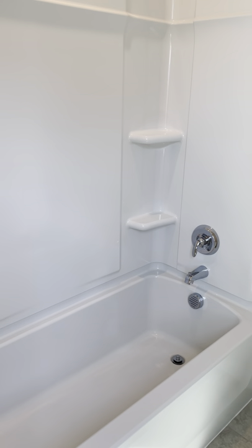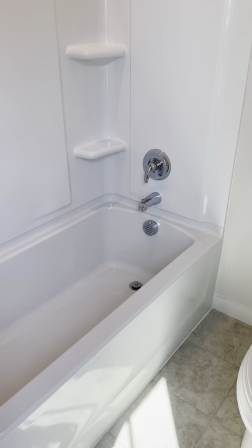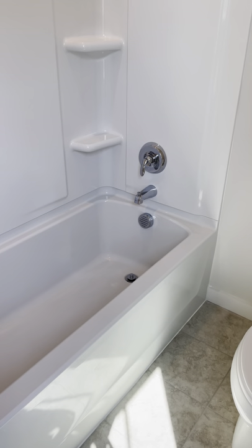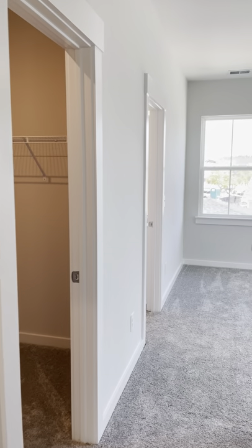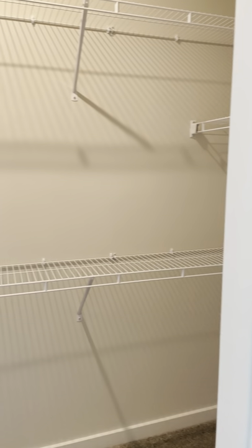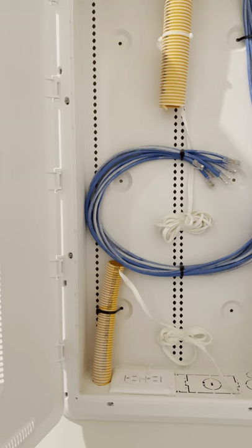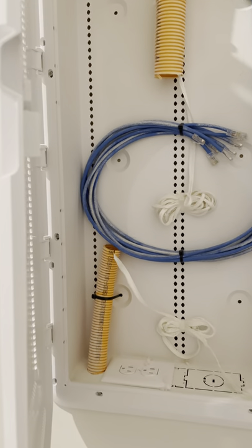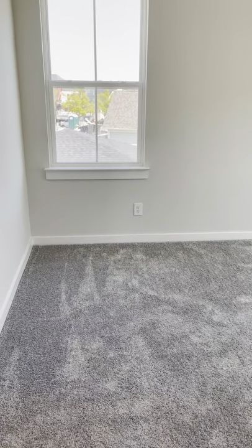There is a full bathroom upstairs with a shower and a tub. The tub has a safety feature: if the water reaches the middle line of the tub, it will automatically start to drain. These two bedrooms share that full bathroom. Off to the left at the top of the stairs is the owner's suite, which has a large walk-in closet — plenty of space for a modem, router, or electrical devices.